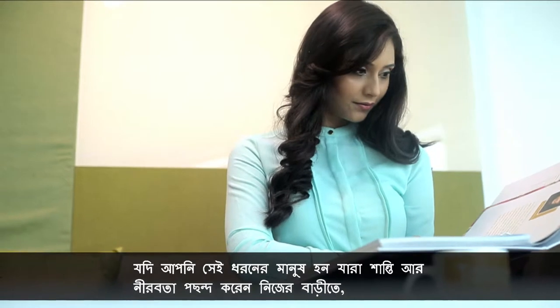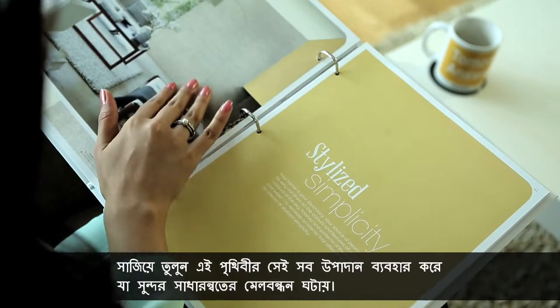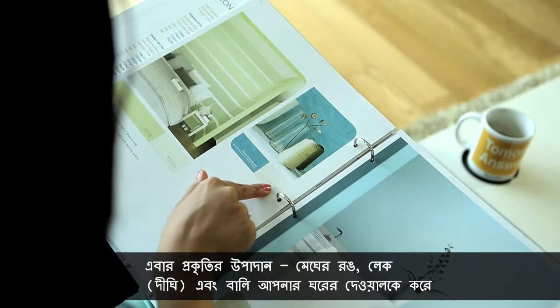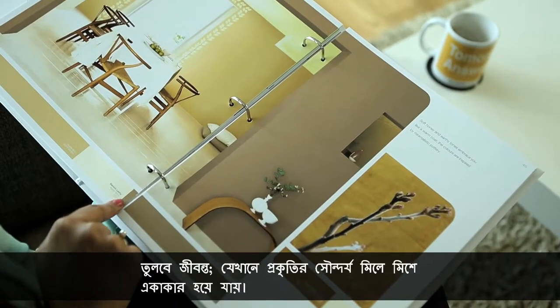If you are among those that like peace and tranquillity in your homes, decorate it using the elements of earth with the Stylized Simplicity Collection. Let nature's elements — colours of clouds, lakes and sand — give life to your walls.